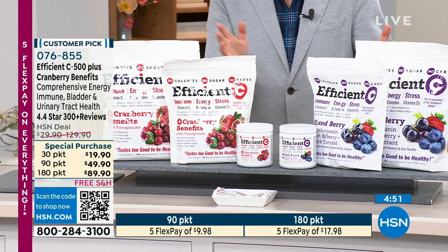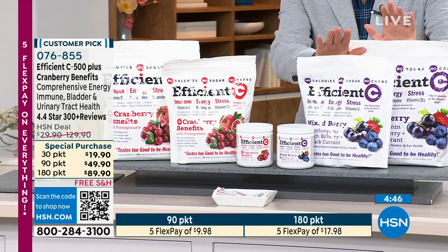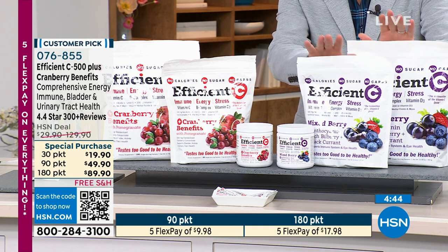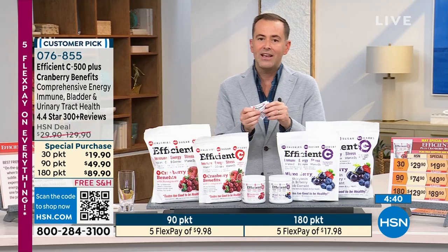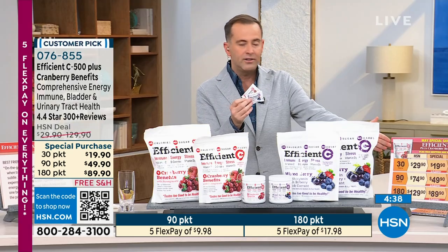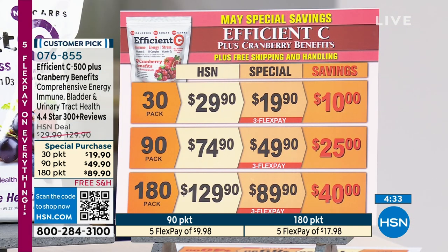We were excited because we just launched a brand new mixed berry version, which is what I ordered at the start of the month as well. I'll make a couple of glasses of this. Pricing for this month has been so exciting — there is a 30 packets, a 90, or 180 option.